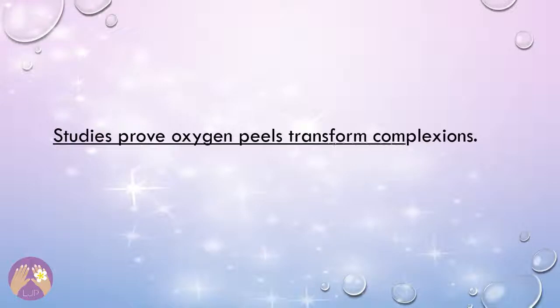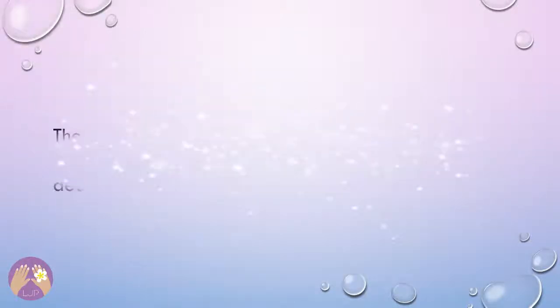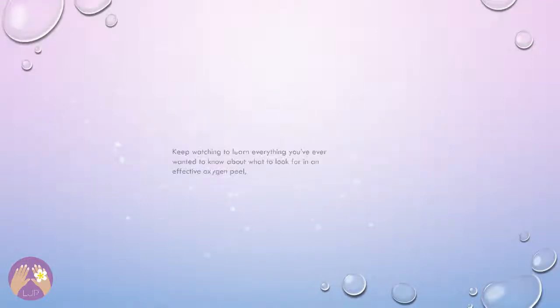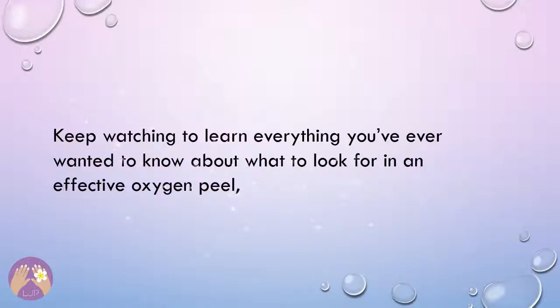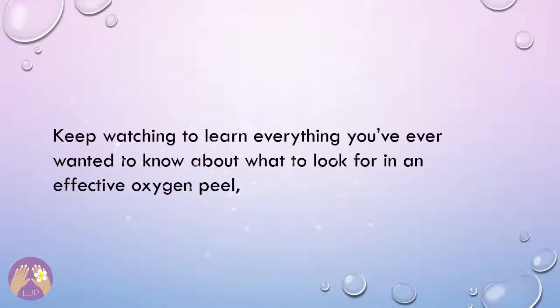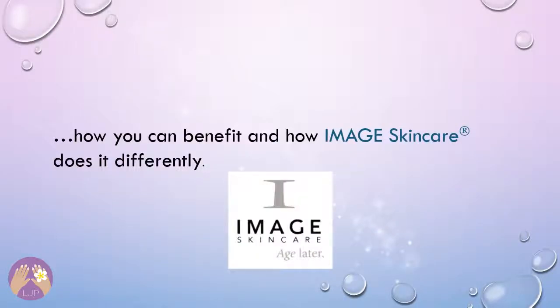Studies prove oxygen peels transform complexions. The conundrum lies in being able to differentiate between hyped-up oxygen procedures and the real deal. Keep watching to learn everything you've ever wanted to know about what to look for in an effective oxygen peel, how you can benefit, and how Image Skin Care does it differently.